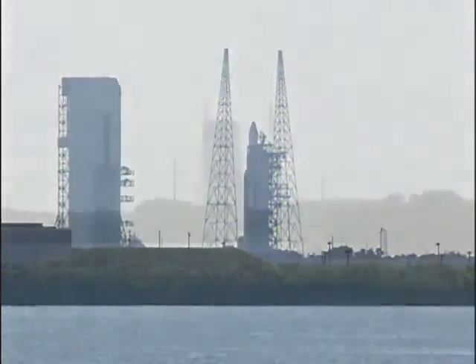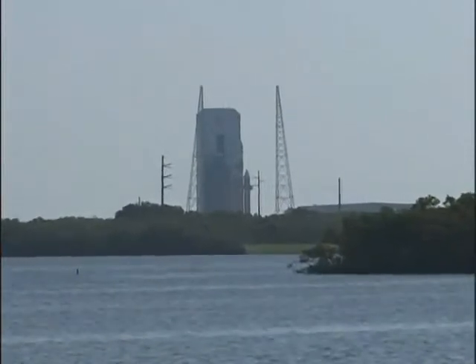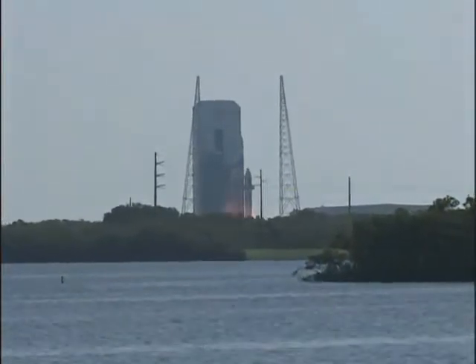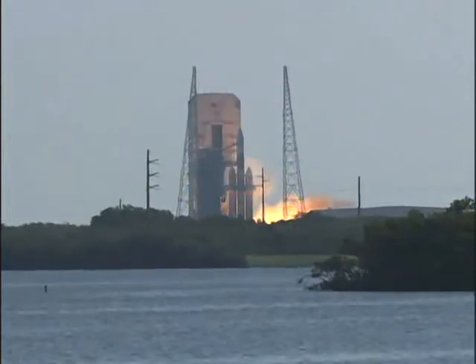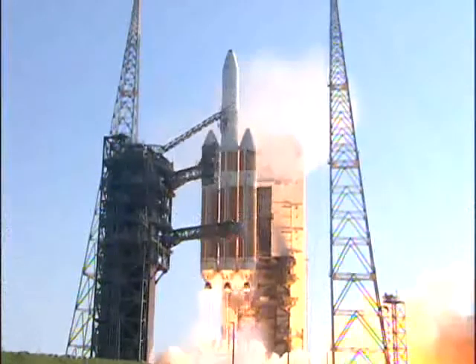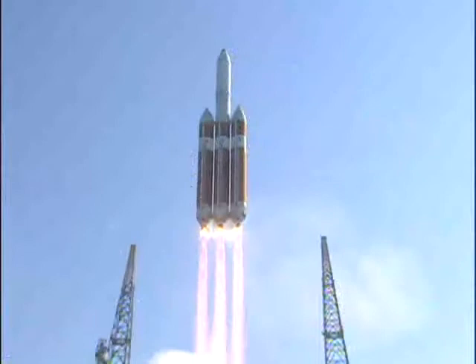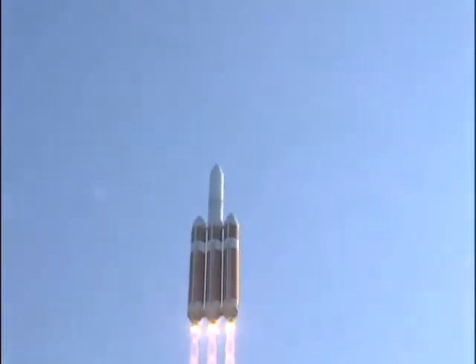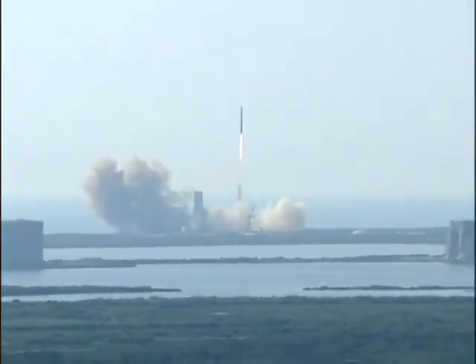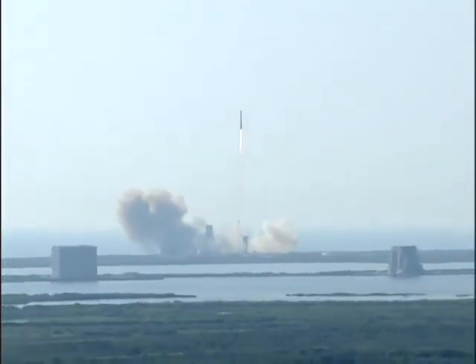10, 9, 8, 7, 6, 5, 4, 3. And the RS-68A engines roar to life. And liftoff of the United Launch Alliance Delta IV Heavy carrying the NRO L-15 mission for the National Reconnaissance Office. NRO systems continue to ensure vigilance from above.